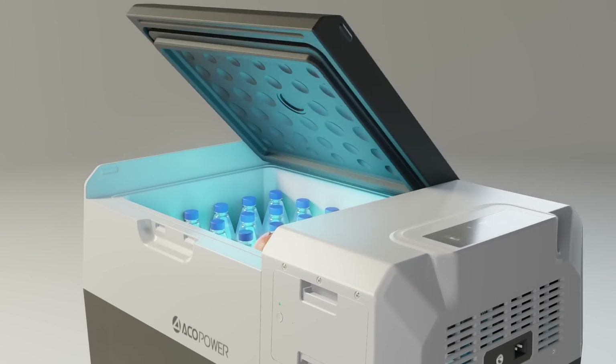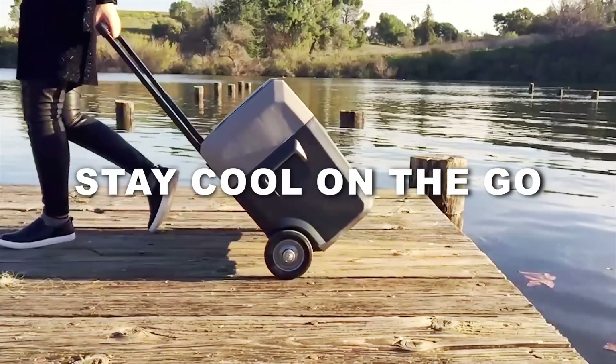We hope you enjoy Lion Cooler, a new way to stay cool on the go.